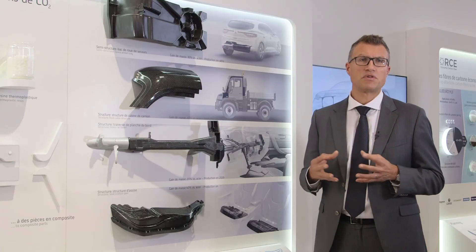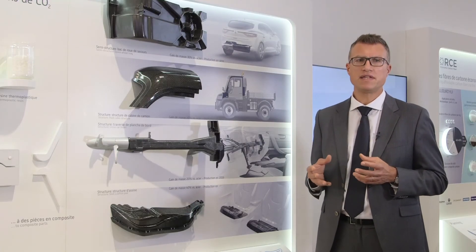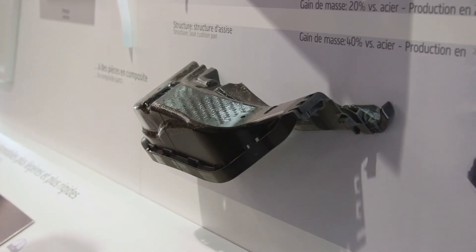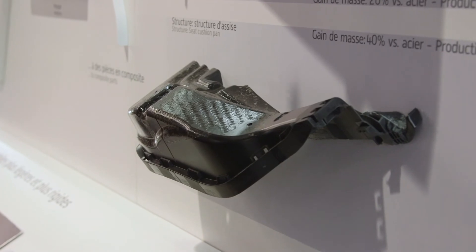Such construction allows you to reduce the weight versus metal by about 30% to 40%. Another example of a structural part is this cushion pan. This part is made with a one-shot process, which allows not only to integrate function, but also to reduce the number of components required for trimming.